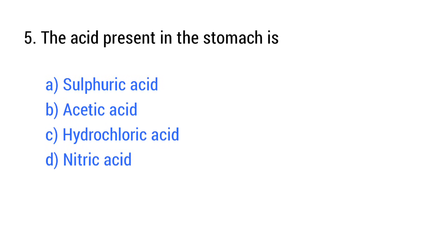Question number 5. The acid present in the stomach is? The right answer is option C: Hydrochloric acid.